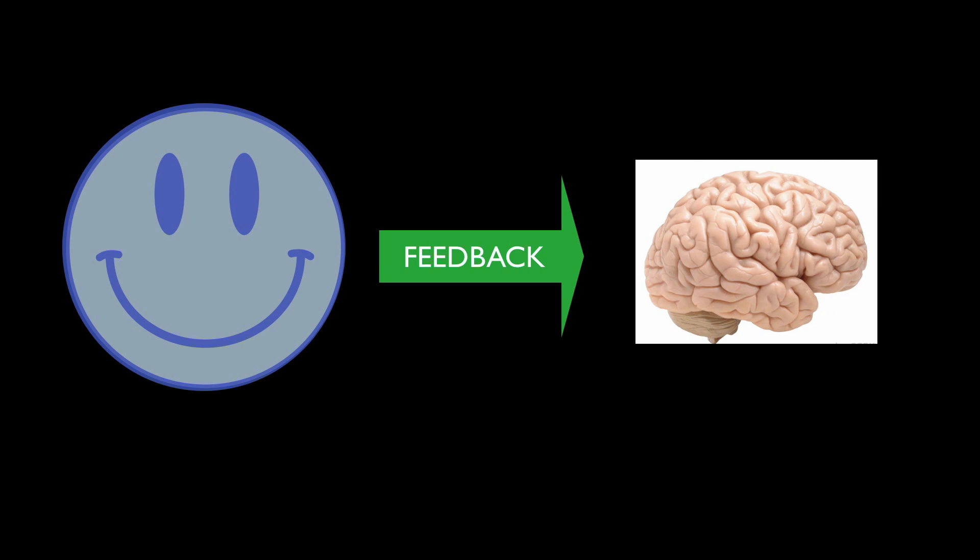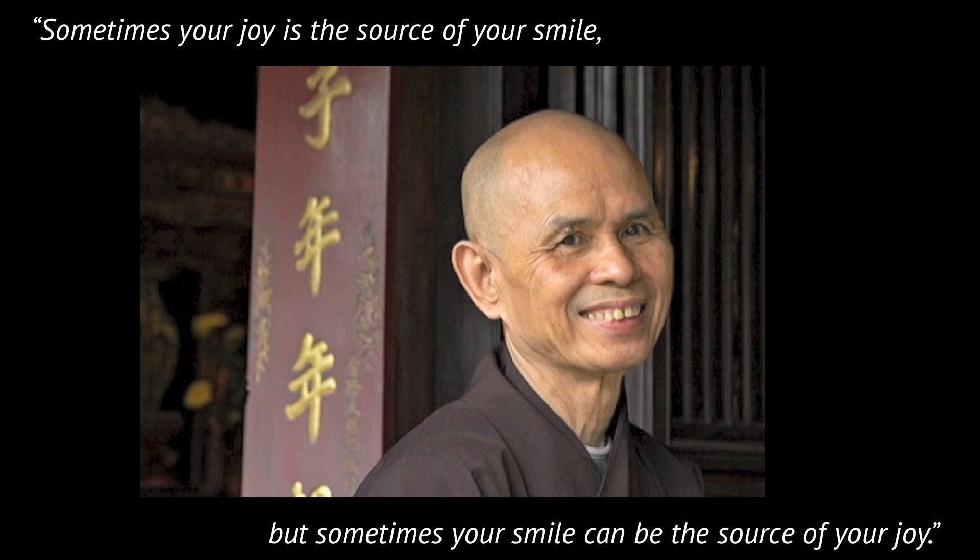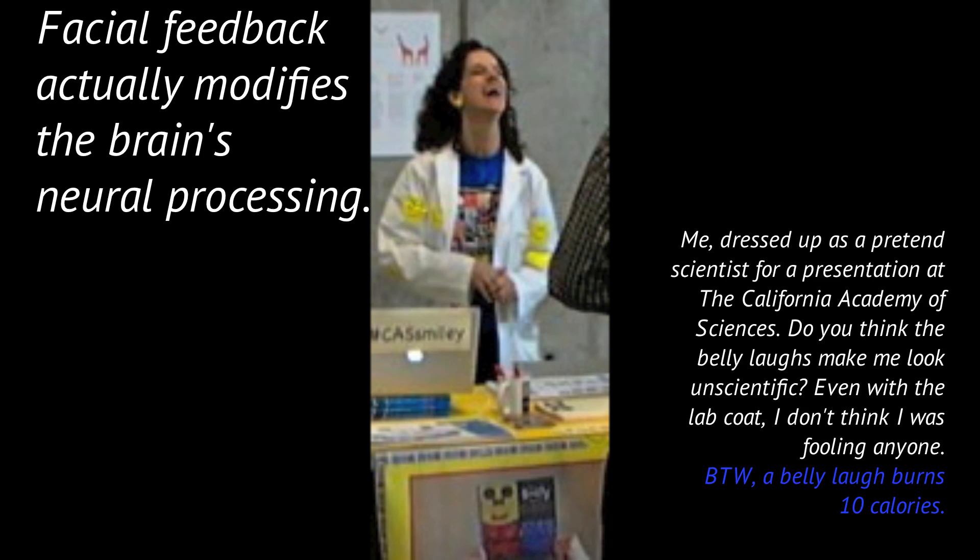Amazingly, you can actually increase your feelings of well-being by smiling, even when you're feeling blue. Smiling lifts your mood because your brain gets feedback from your face — your brain gets feedback from your face. Darwin said even the simulation of an emotion tends to arouse that emotion. Buddhist monk Thich Nhat Hanh said sometimes your joy is the source of your smile, but sometimes your smile can be the source of your joy. Scientists have found that facial feedback actually modifies our neural processing — our brain circuitry for emotions and happiness is triggered when we smile, even if it's a fake or forced smile.